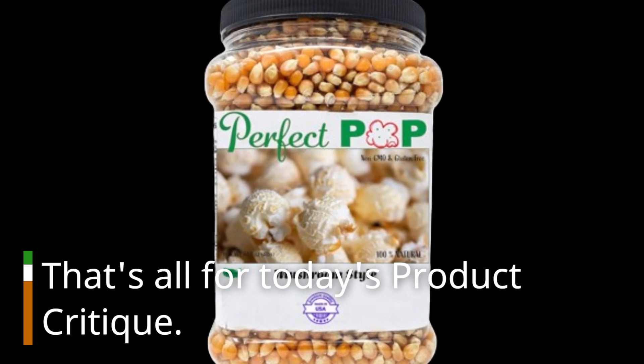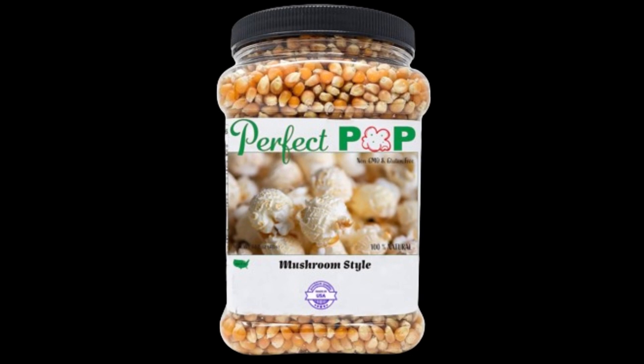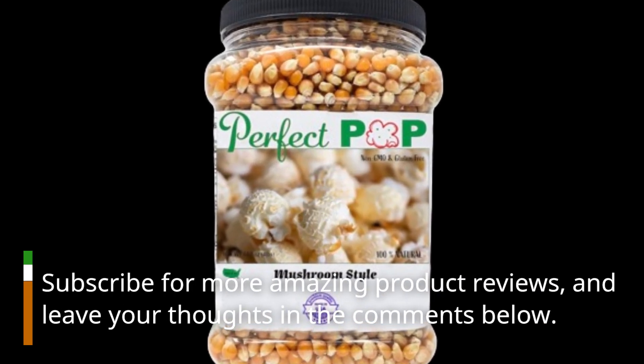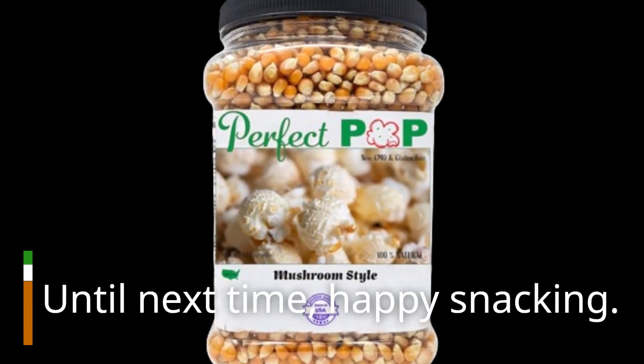That's all for today's product critique. If you enjoyed this review, don't forget to hit that like button. Subscribe for more amazing product reviews, and leave your thoughts in the comments below. Until next time, happy snacking!